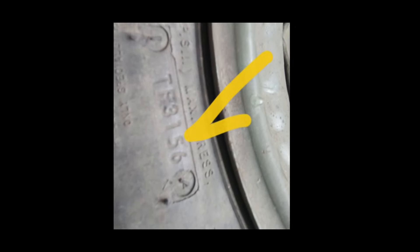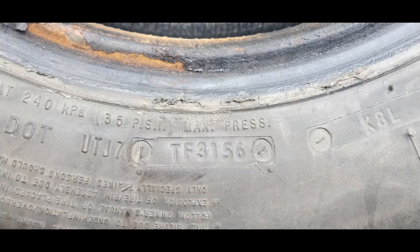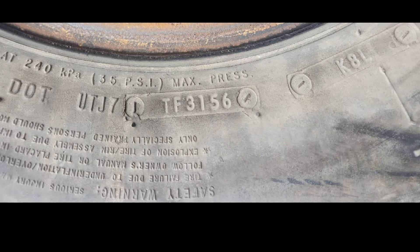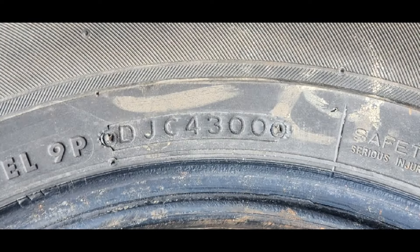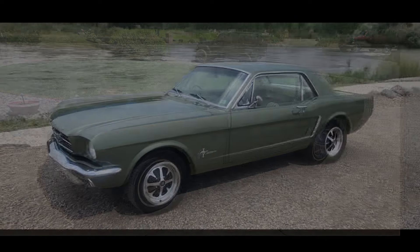I'm really shocked to see the manufacture date on those old tires — it's 1956. Now understand, this is a 1965 car, which means the tires are older than the car. Let's think about that for a minute. I didn't build the car, I don't know how this happened, but it shocked the hell out of me.